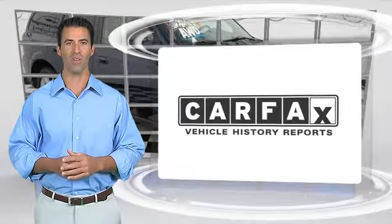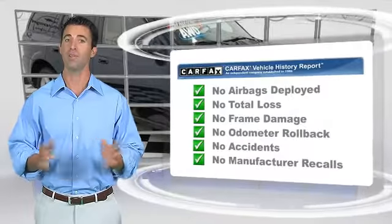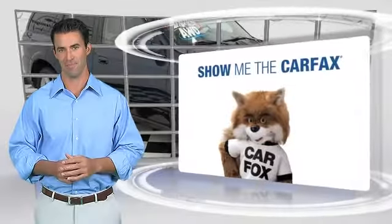Here's another high-quality vehicle with the Carfax Vehicle History Report. Be sure to find a complimentary copy of this report online or contact a dealership. This vehicle qualifies for the Carfax Buy Back Guarantee.